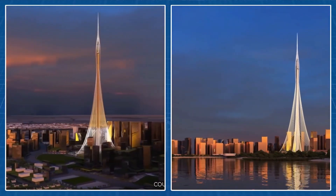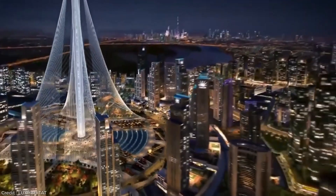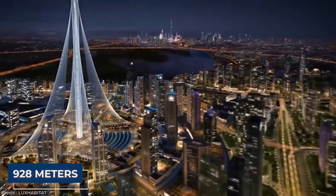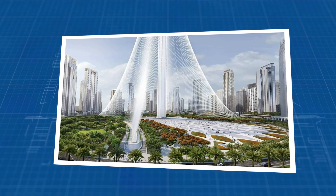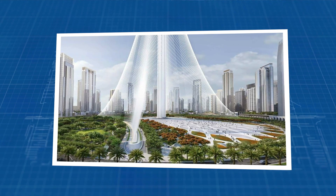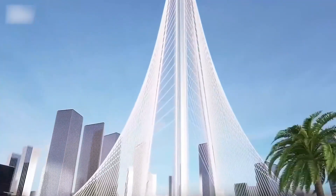Ever wondered what it takes to build the tallest structure in the world? Dubai is about to stun us all with a skyscraper soaring to a jaw-dropping 928 meters in the heart of Business Bay. This isn't just any tower — it's a towering testament to ambition and innovation. Stick around to uncover the secrets behind this colossal feat.